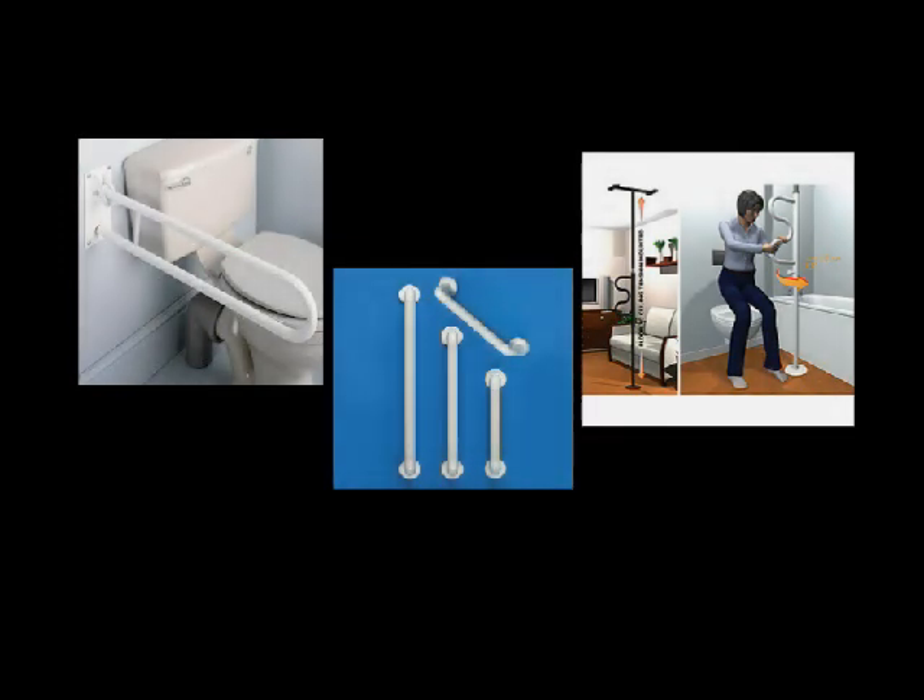Here are some handrails. Handrails need to be put into the wall where there's a stud. If you can't do this yourself, you may have to ask a local service organization like the Lions or the Kiwanis, or call your disability services area to see if they have suggestions on who could help you put these in at little or no cost. I also like the one on the right-hand side that attaches floor to ceiling — it can be used for a toilet or next to a bed. It's not portable once it's attached, but I kind of like that pole idea.